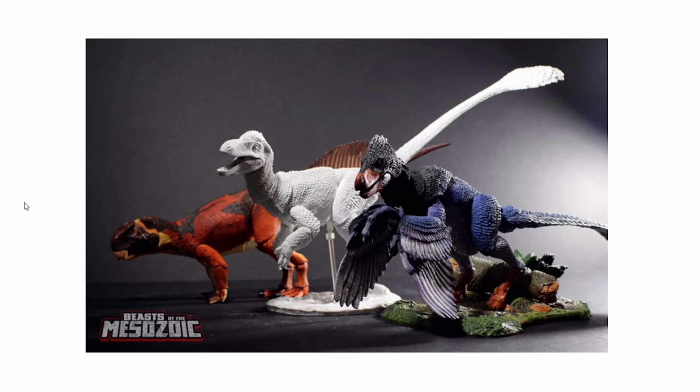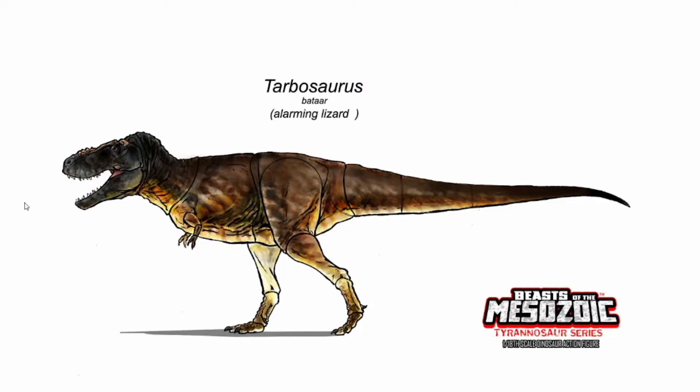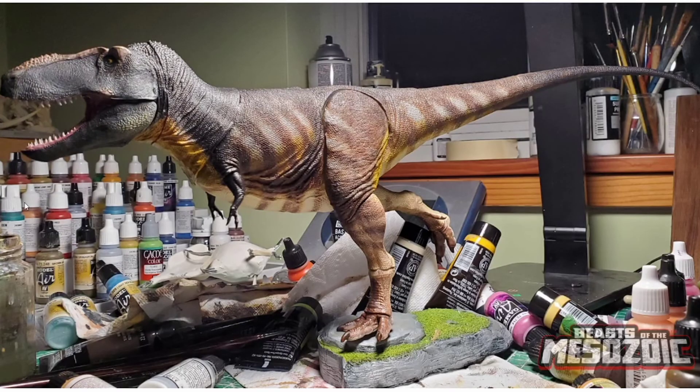Moving on to our next dinosaur: the Tarbosaurus, because the sculpt is almost fully painted now and it looks great. Look at that — it looks beautiful. I love the details on this dinosaur. If you remember, this paint job wasn't quite finished before. We didn't have all the details like the striping, the yellow throat, the eye, or even the crests behind and in front of the eyes. Oh my lord, this is an incredible looking Tyrannosaur.